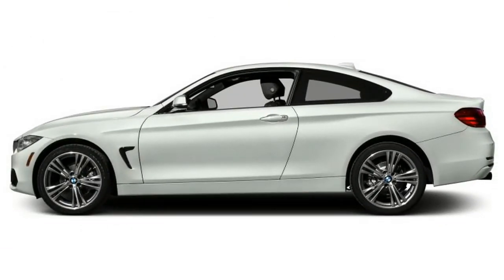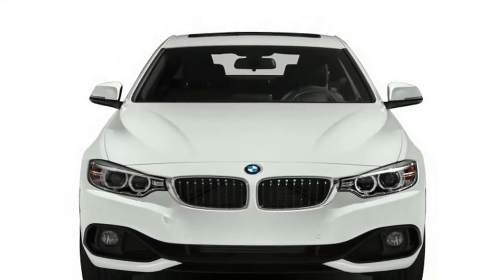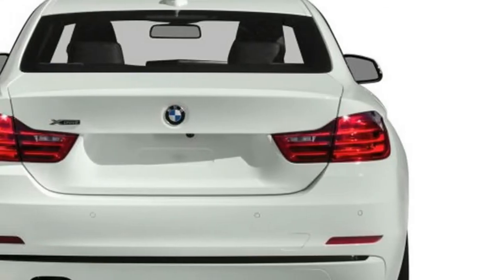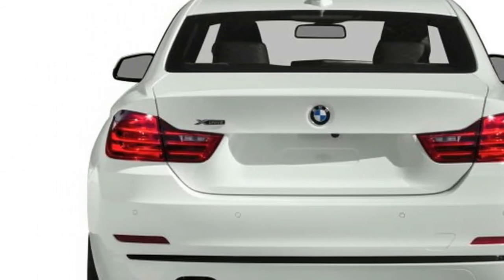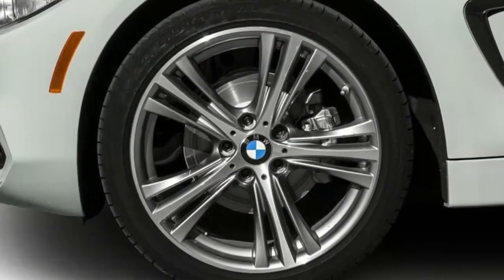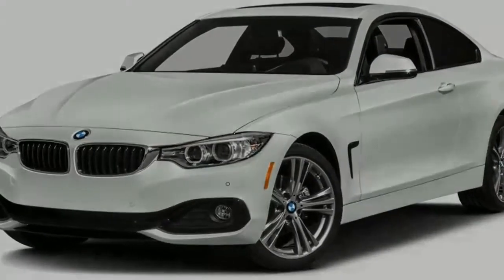BMW's air curtain, auto stop-start, and brake energy regeneration alternator help to make the 430i more efficient. Formerly known as the 428i, the name changed to 430i due to a new generation 2.0-liter turbo engine that is both more powerful and more efficient than the previous engine.